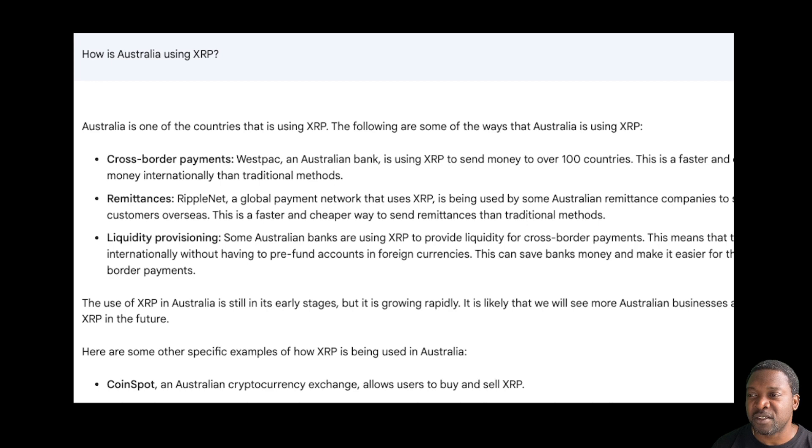Remittances. RippleNet, a global payment network that uses XRP, is being used by some Australian remittance companies to send money to their customers overseas. This is a faster and cheaper way to send remittances than traditional methods. Those are the two factors attracting these companies — the speed of the network and the low fees compared to legacy systems.